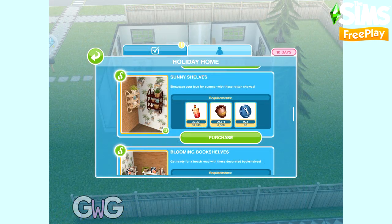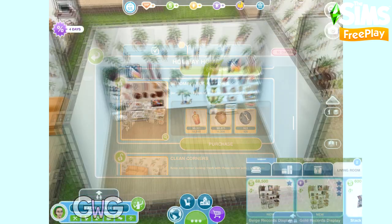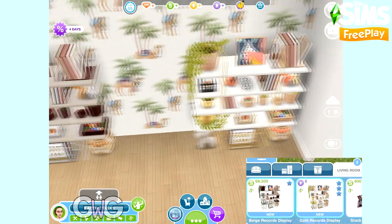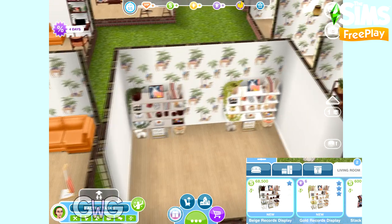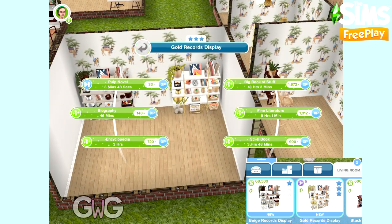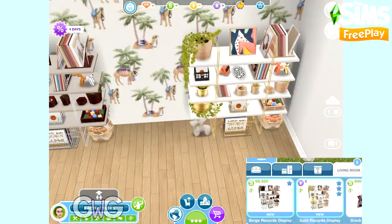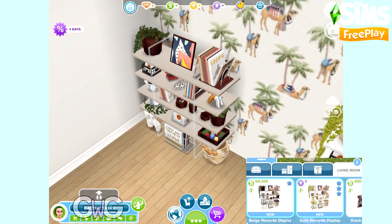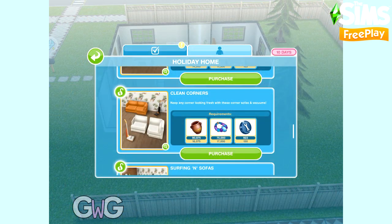The next pack contains my favourite items in this live event — the Blooming Bookshelves. This pack contains the beige and gold record displays and can be found in the Living Room section. Just look at these, they are so detailed, I really love them. I've got a thing for clutter items and these are full on clutter. You can't move any of the items on them but they are beautiful, and I really love that they've got the record displays on them. You can still use them as bookshelves as they have all those options.